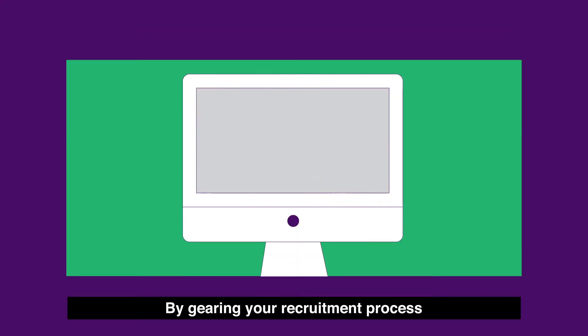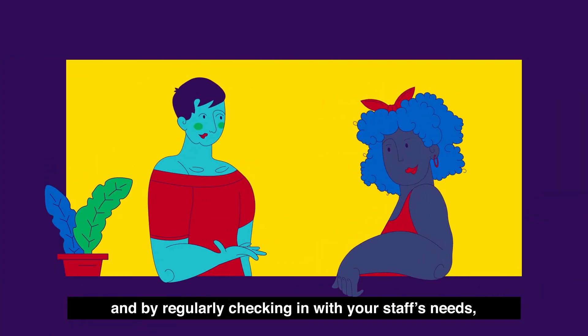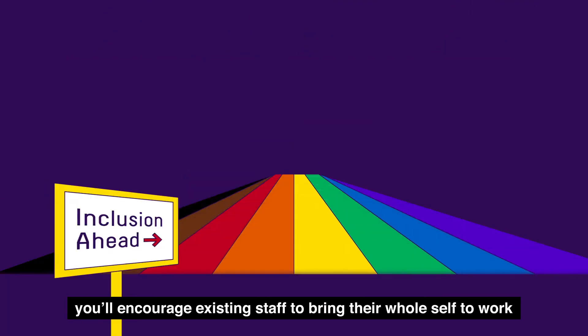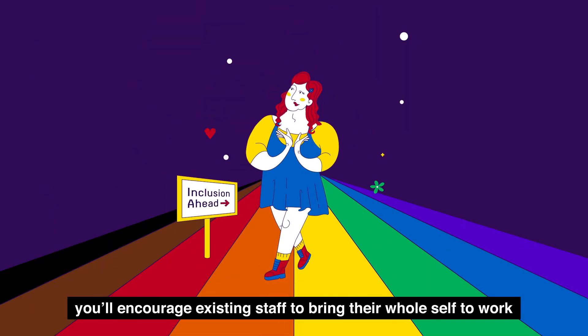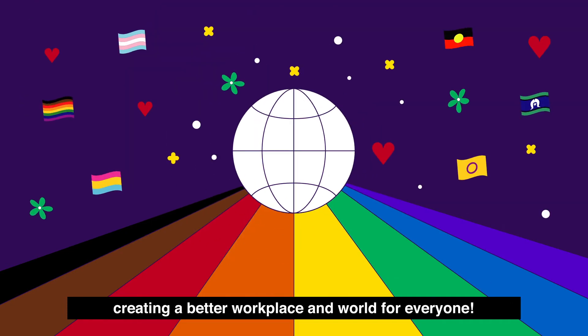By gearing your recruitment process towards inclusivity and accessibility, and by regularly checking in with your staff's needs, not only will you attract more applicants, you'll encourage existing staff to bring their whole self to work, creating a better workplace and world for everyone.